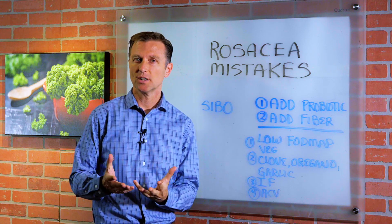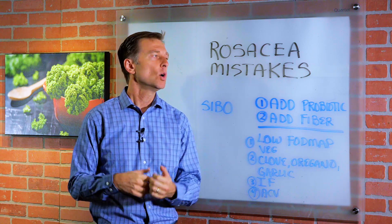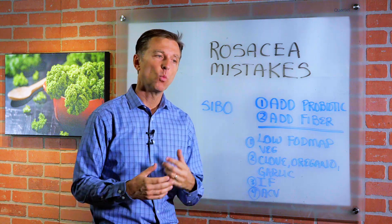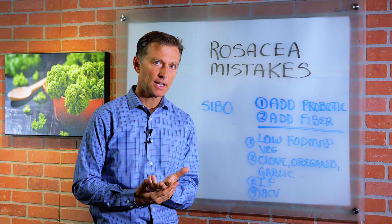Hi guys, I want to do a quick video on rosacea. Someone asked a question: what do you do for rosacea? I want to talk about, first of all, what are the big mistakes that people make and then what to do.